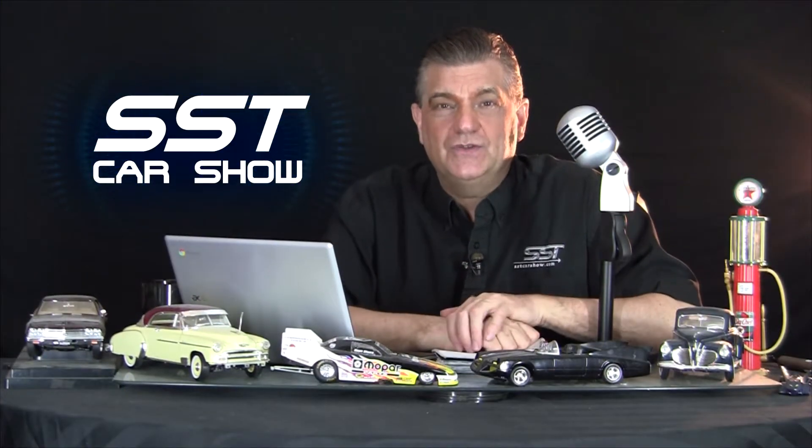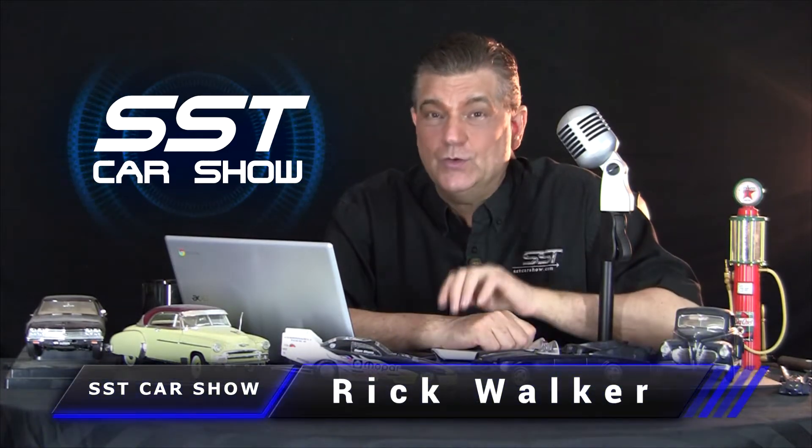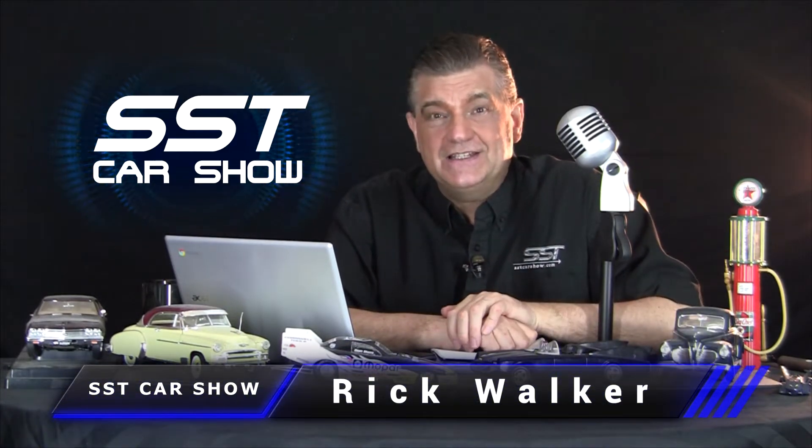Hey everybody, I'm Rick Walker. Welcome to the SST Car Show. Tons of stuff to share with you today, but nothing cooler than this. This is the new Cadillac Escalade V, the first SUV in the Cadillac lineup to don the V-Series Performance Badge.